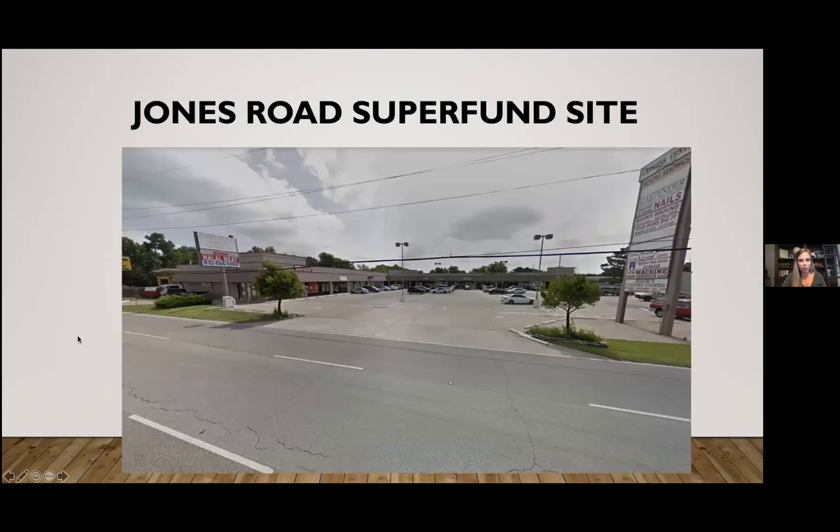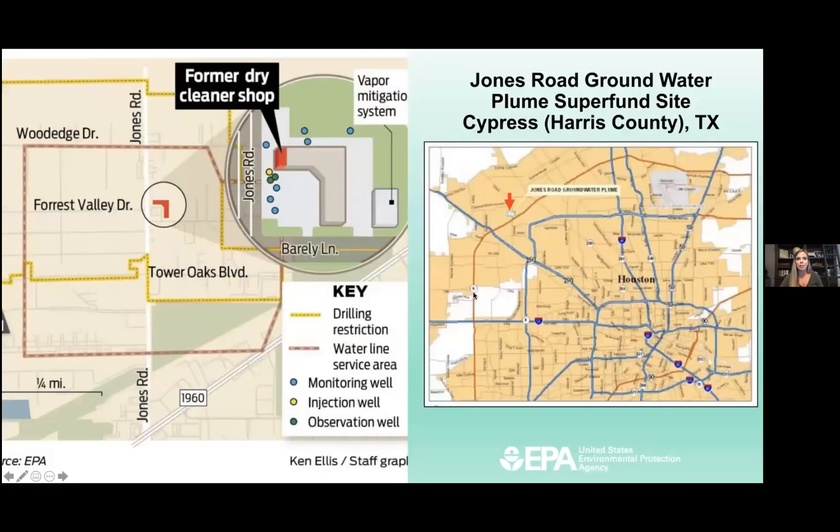We're going to talk about the Jones Road Superfund site — it's literally a shopping center. The original dumping that made up this Superfund site took place in a corner unit right behind a tree in this shopping center, off of Jones Road and Barely Lane. Looking at a zoomed-out view, it's definitely northwest Harris County — northwest of the Beltway, between 290 and 249.